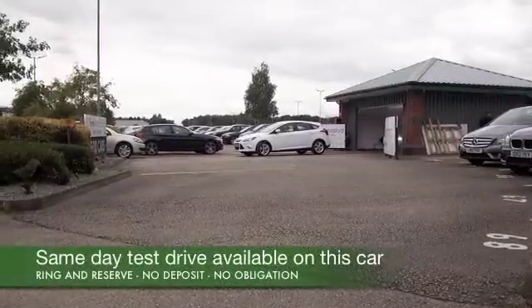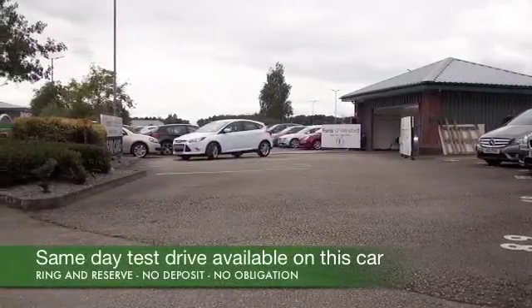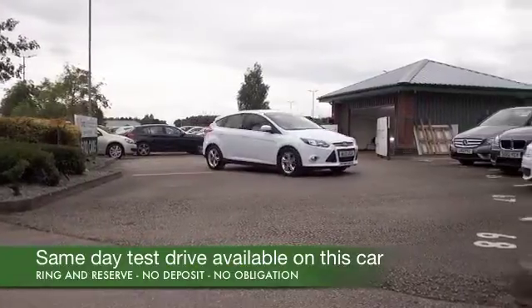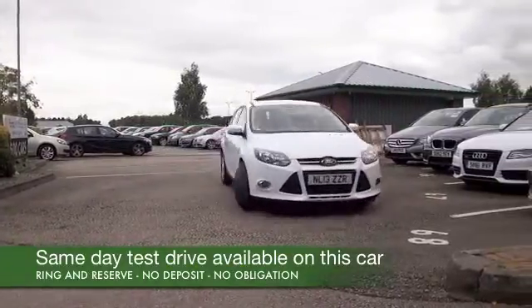Let's see if we can tempt you with this Ford Focus, looking superb in brilliant white. This is a car from 2013 which has the 1.6 diesel engine.